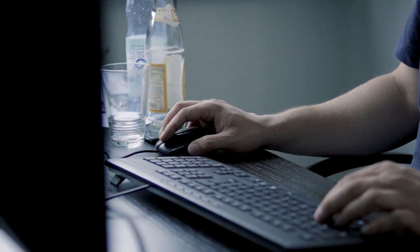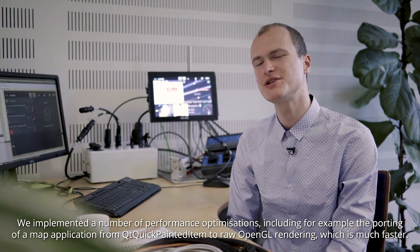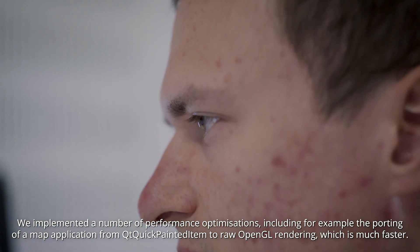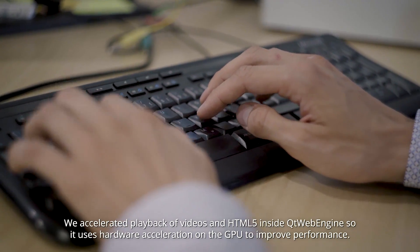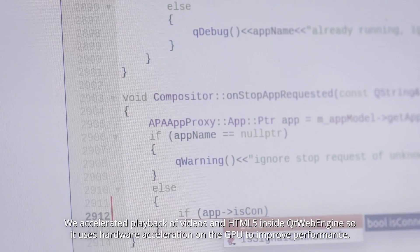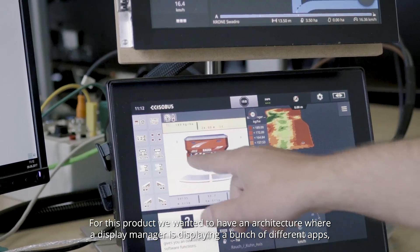We implemented a number of performance optimizations, including, for example, the porting of a map application from Qt Quick painted item to raw OpenGL rendering, which is much faster. We also accelerated playback of videos in HTML5 inside Qt WebEngine, so it uses hardware acceleration on the GPU to improve performance.